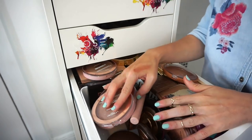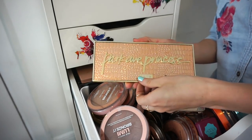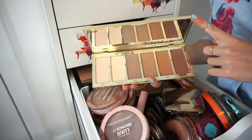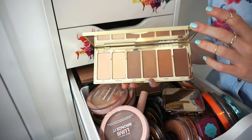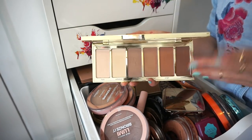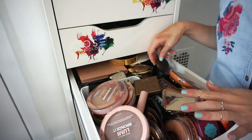This is the Tarte Park Avenue Princess palette. I included it in a favorites video a few months back and used it consistently then, but I just don't find myself reaching for it anymore. It doesn't appeal to me, so declutter pile.